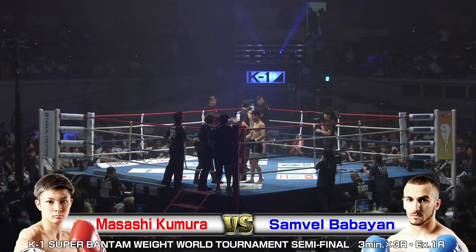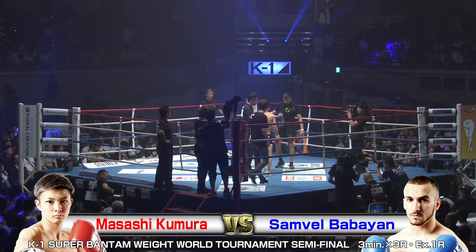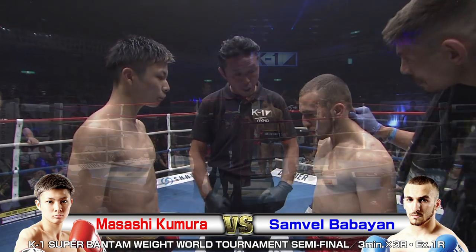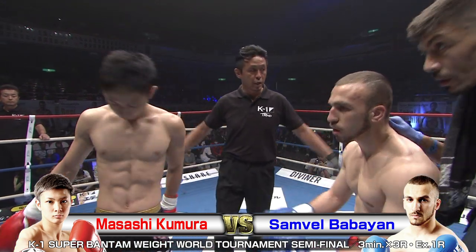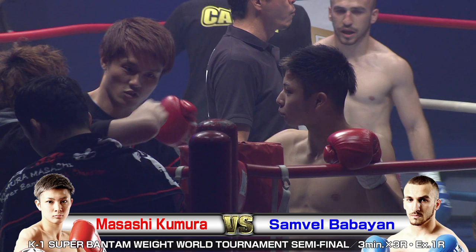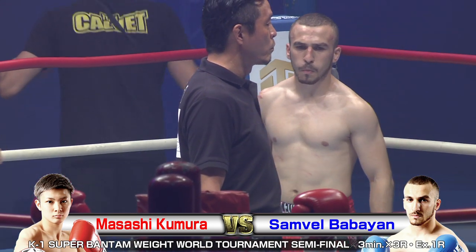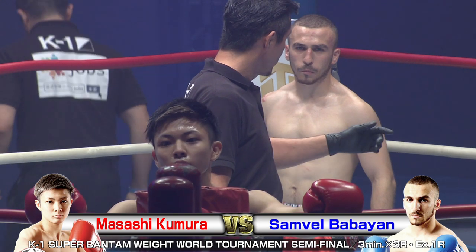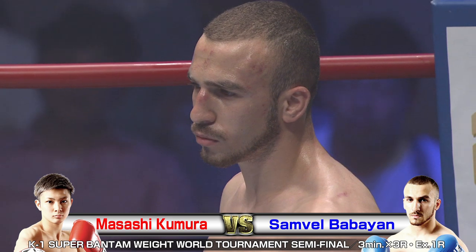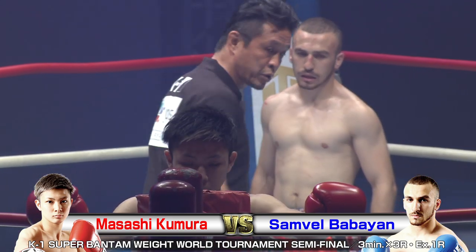We're back with the K1 World Grand Prix 2019 Japan K1 Super Bantamweight World Tournament at the Ryogoku Kokugikan Sumo Arena. We've got 10,500 screaming fans ready for this action to begin. In the red corner, Masashi Kumura taking on Samvel Babayan in the blue corner for this semifinal bout. I'm Brian, and I'm Phil. Let's see what pops off in this ring tonight.